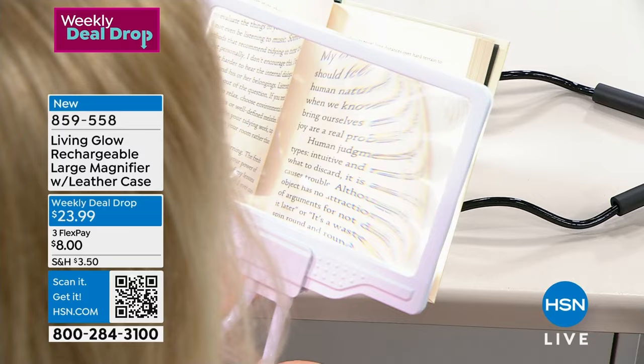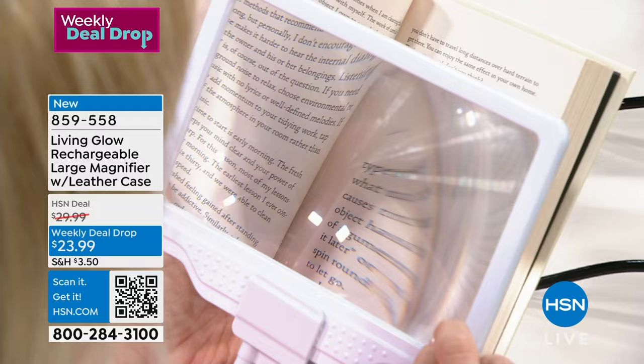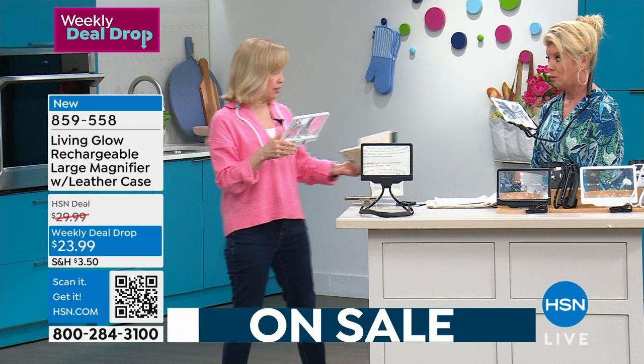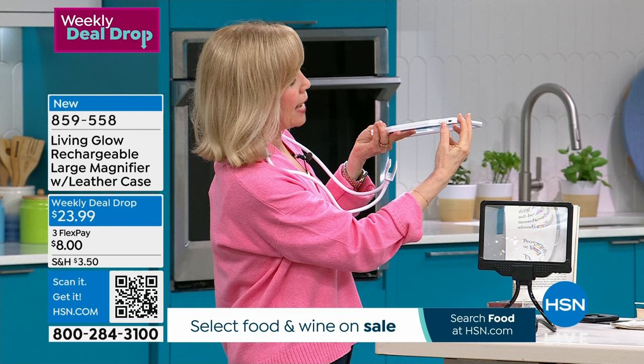You can adjust it — it's a little hard to see through the camera. The magnification is three times, which means it makes the print 300% larger. And with the light, it's also rechargeable — you never have to buy batteries. The charge lasts at least 12 hours of brightness. There's your USB charger, and then you turn it on like this.